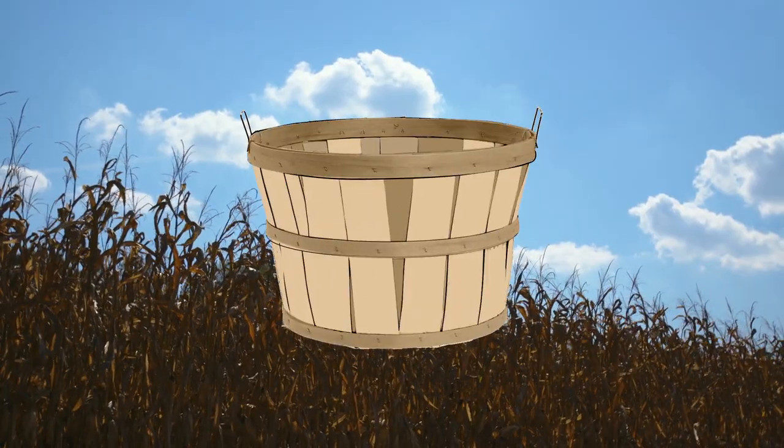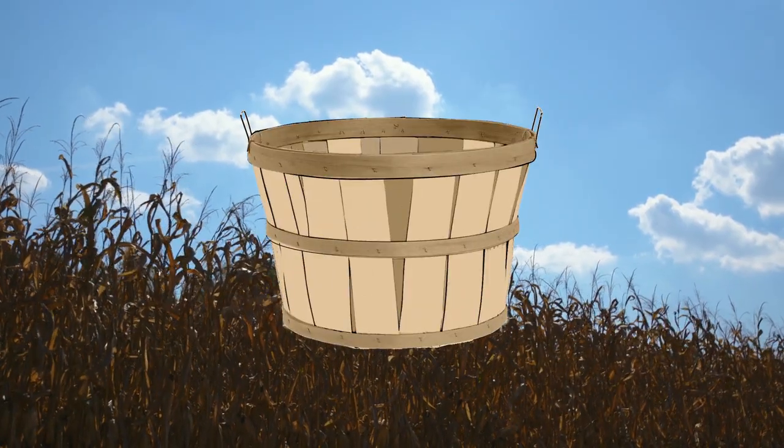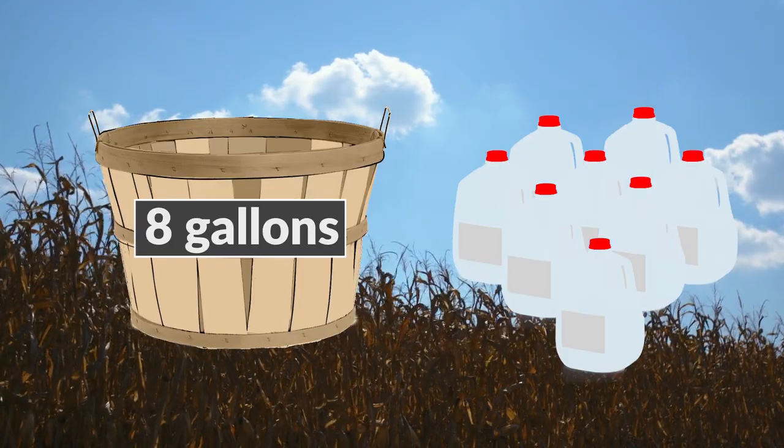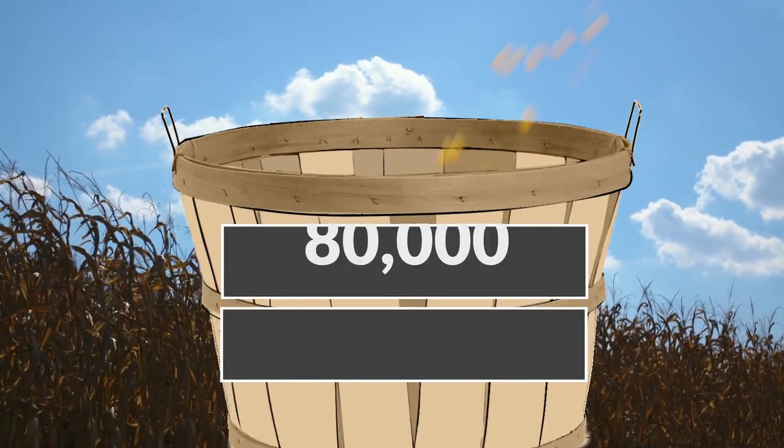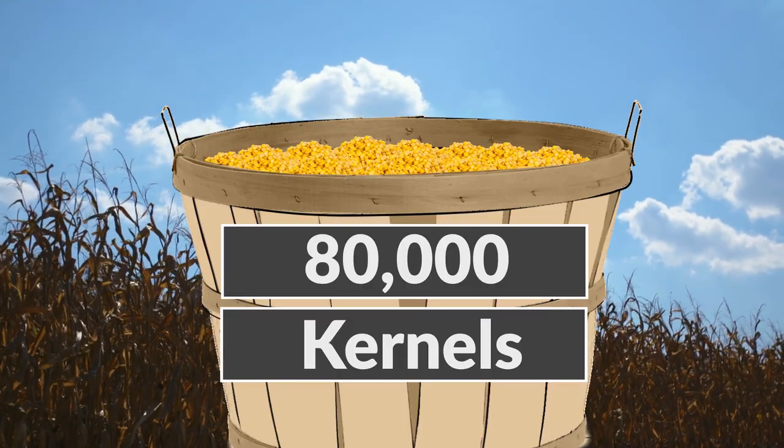Farmers measure how much corn they have in bushels. A bushel holds the same amount of corn as eight gallons. A bushel of corn weighs 56 pounds and contains 80,000 kernels of corn. That's a lot of corn.